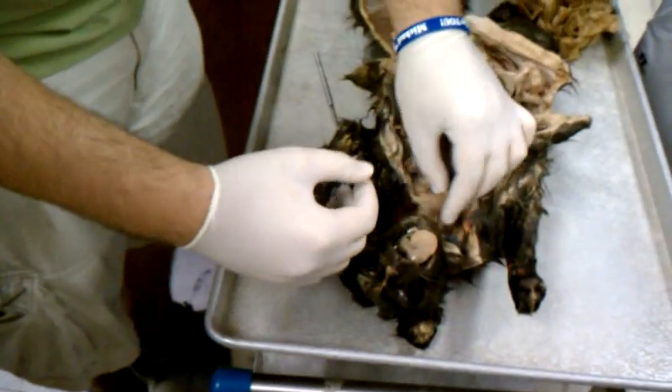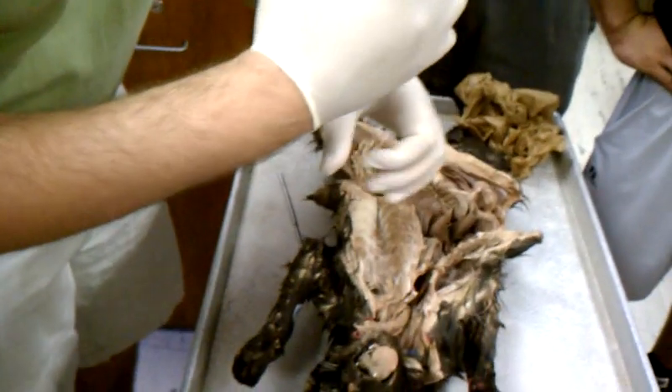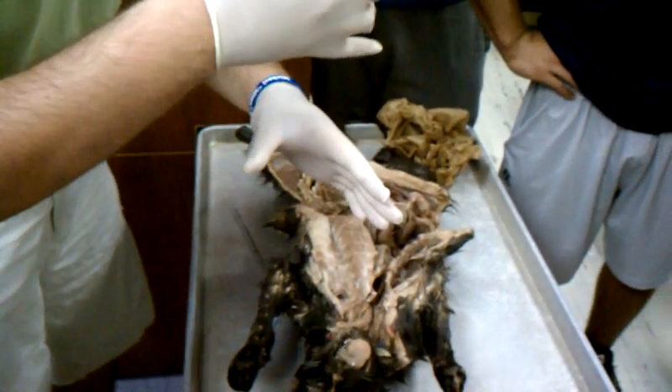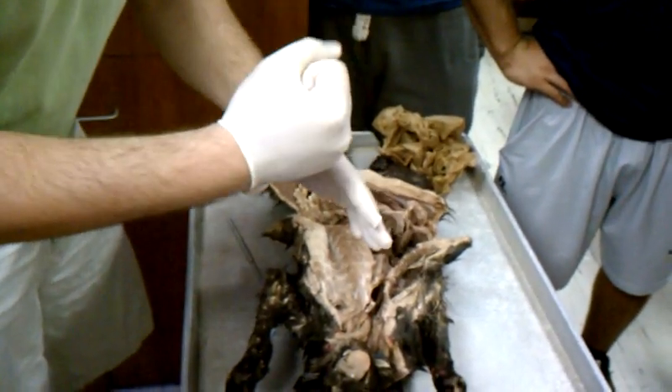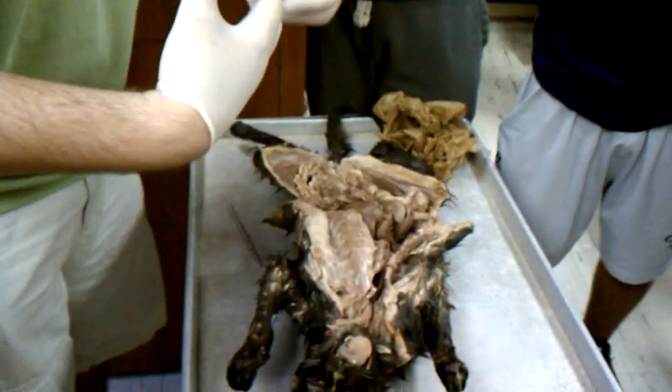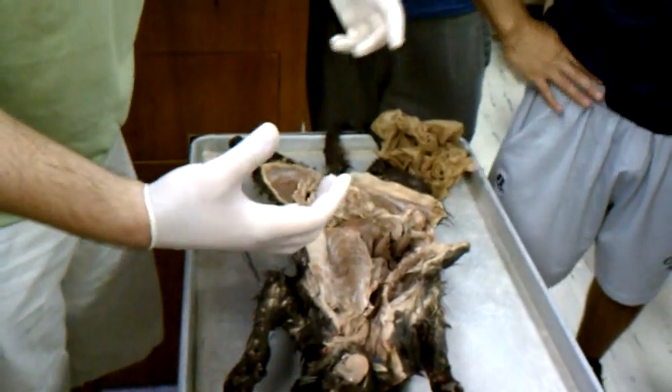The food travels down the esophagus through peristaltic action, where some parts are opening while another contracts, pushing the food down. The same thing is happening in your intestines — that's why you can swallow something while doing a handstand.